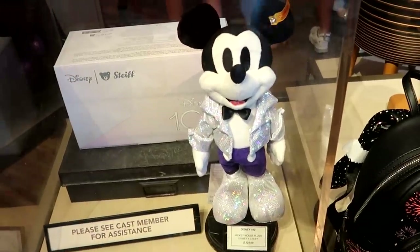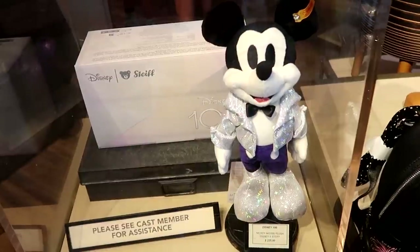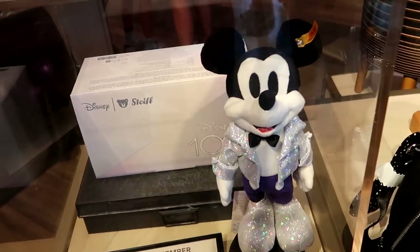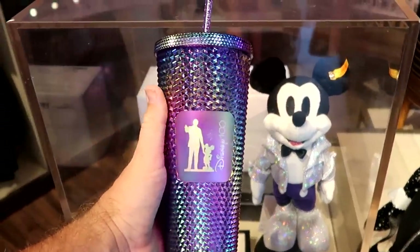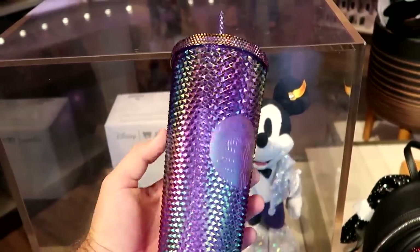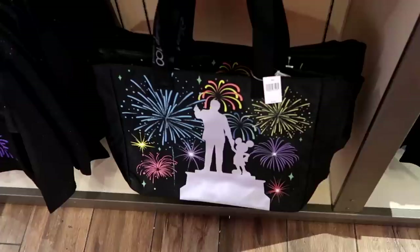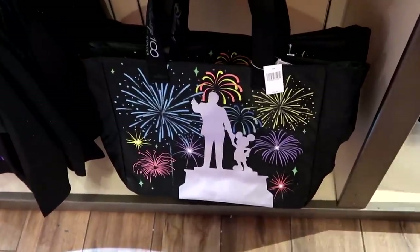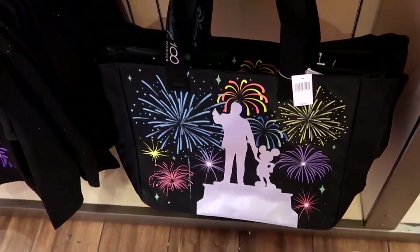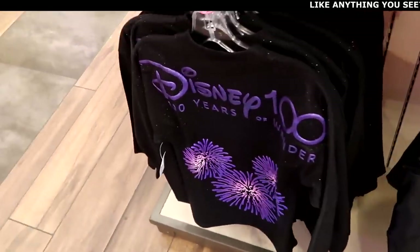Next to all this merchandise, they also have the Disney 100 Steiff bear of Mickey Mouse dressed up in his Disney 100 best for $225, coming in that fancy Disney Steiff 100 box. They also have a brand new Starbucks tumbler with Walt holding Mickey's hand — gives me 50th anniversary vibes, says Disney 100, and features the Starbucks logo on the back for $49.99. Also part of this collection is a ginormous tote bag with fireworks and Walt holding Mickey's hand for $34.99, with Disney 100 Years of Wonder on the strap.